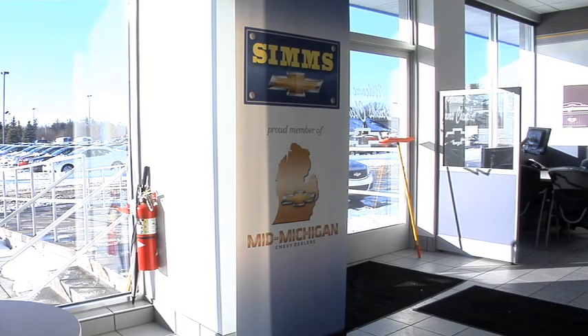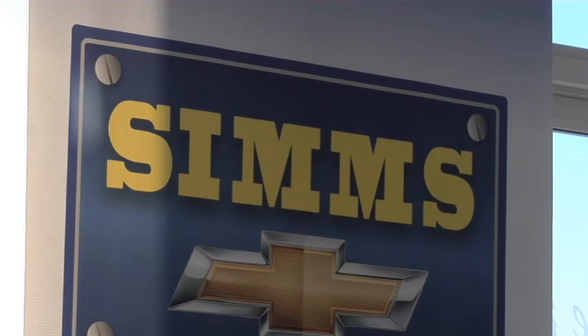But according to Al Crowder, a technician with Jack Simms Chevrolet in Clio, rust is not the only threat. There are warning signs to watch for.